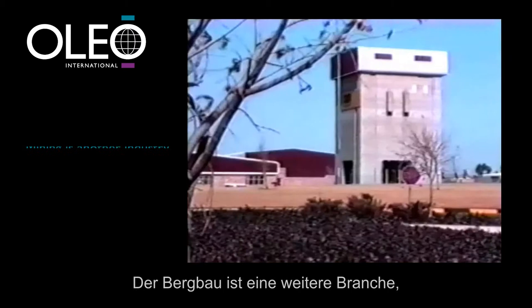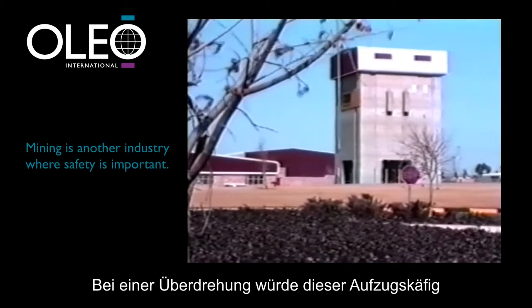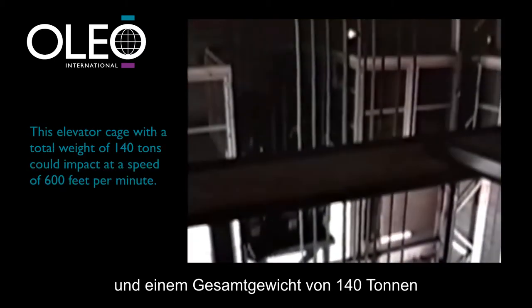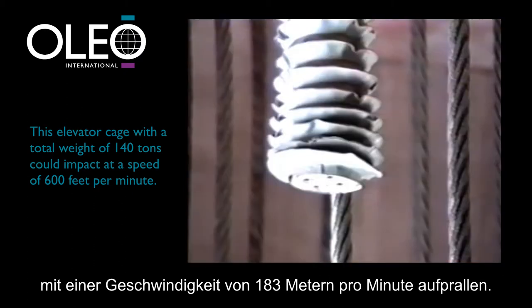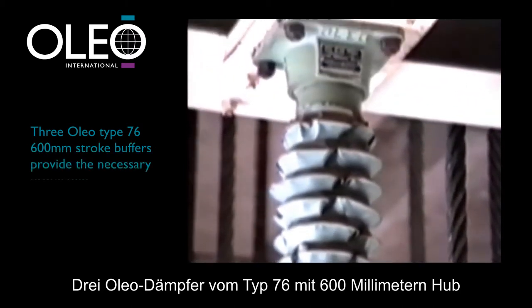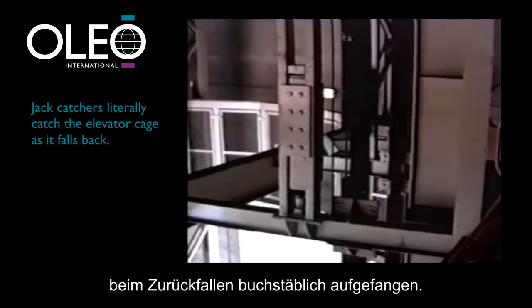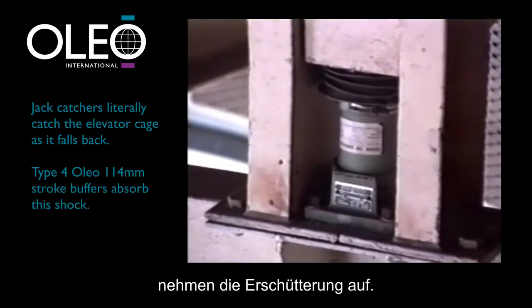Mining is another industry where safety is important. In the event of an overwind, this elevator cage weighing 70 tons — with a total weight of 140 tons — could impact at a speed of 600 feet per minute. Three Type 76 600 millimetre stroke Oleo buffers provide the necessary protection. Jack catchers literally catch the elevator cage after an overwind as it falls back, and Type 4 114 millimetre stroke buffers absorb this shock.